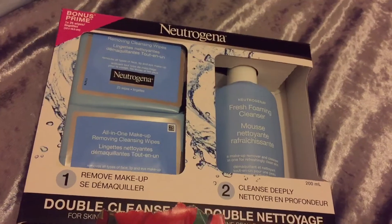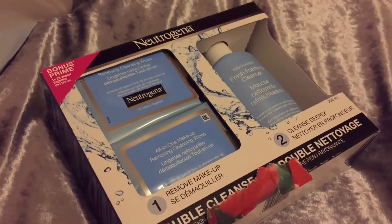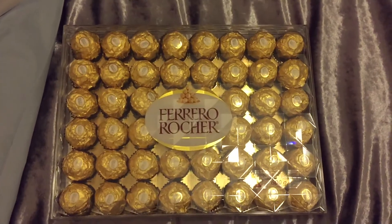Moving on to actual gifts — I got a lot. I got this Neutrogena set that comes with a foaming cleanser and two sets of makeup wipes. I've heard really good things about these makeup wipes so I'm excited to use them. My dad got me this 48-pack of Ferrero Rocher — the fave, you know we love these.